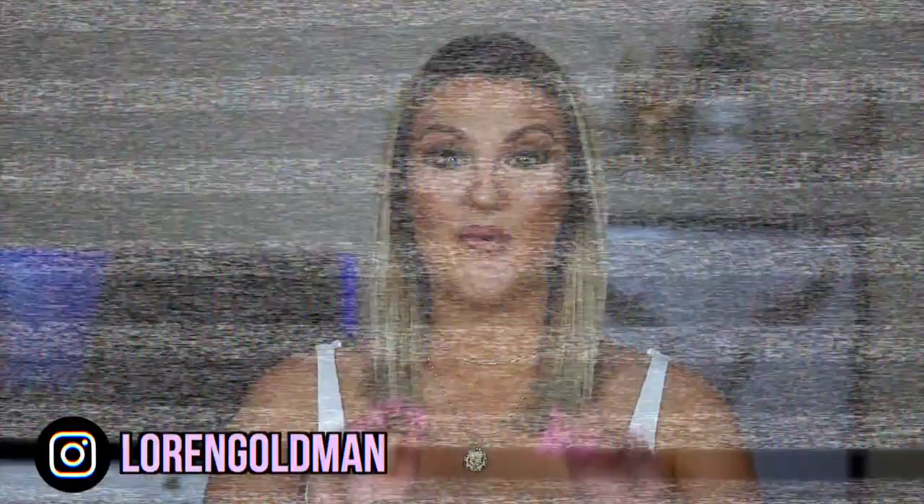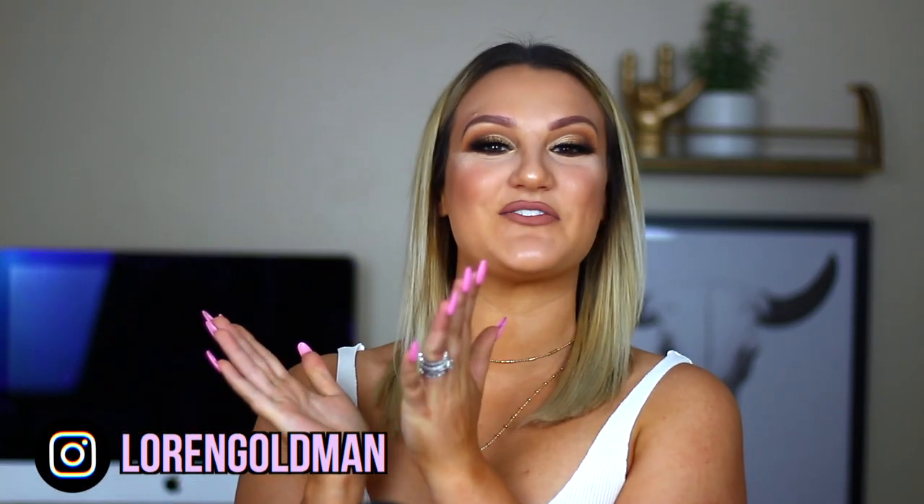I actually don't think it's possible to look worse, but here we are. What is up you guys and welcome back to my channel. Thank you so much for tuning in today. As you can tell by the title of today's video, we are doing a fun glamorous drugstore transformation.